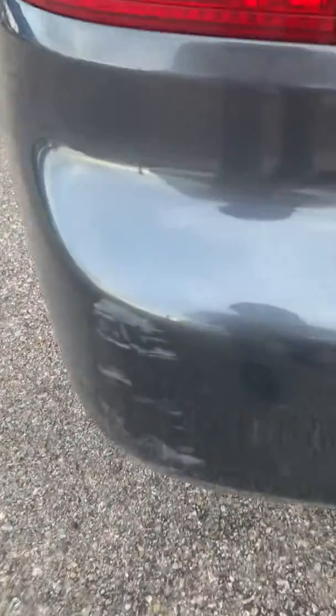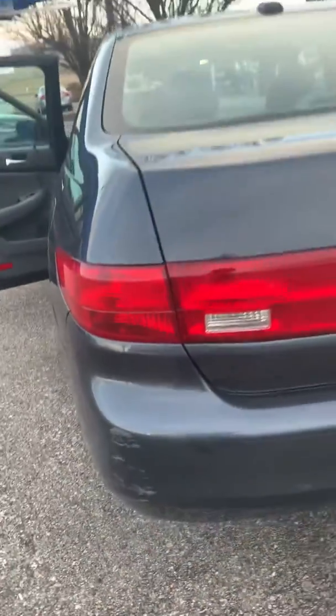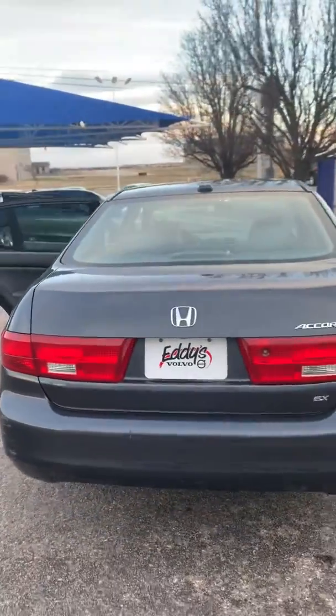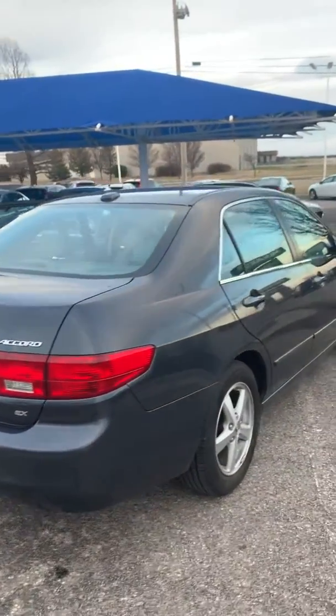It does have a little bit of surface paint — that'll just buff right off — this paint transfer. It does come with two keys.